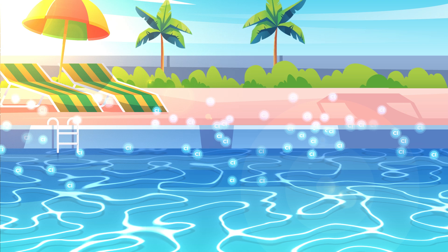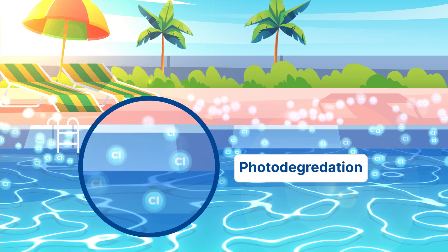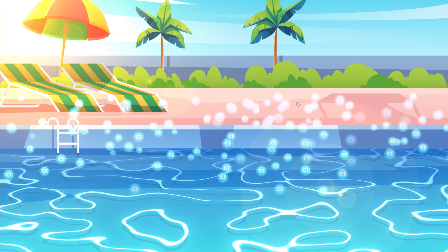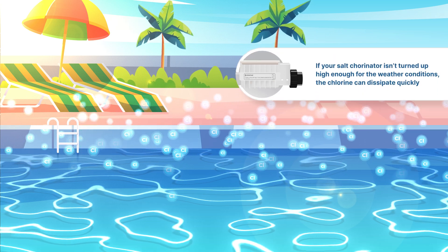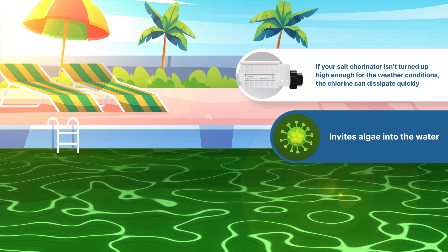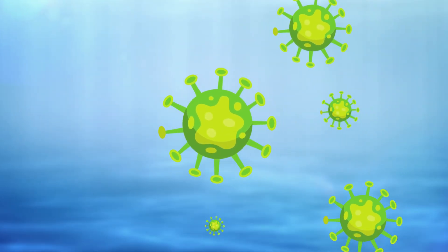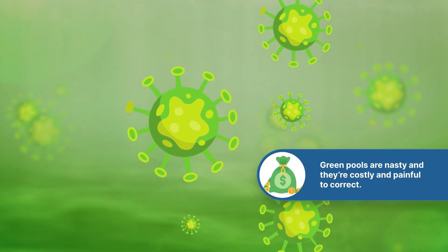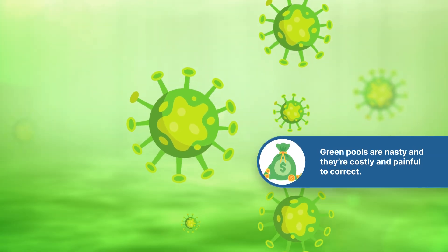Chlorine breaks down in the sun, a process called photodegradation, and it also escapes into the air, a process called off-gassing. So if your salt chlorinator isn't turned up high enough for the weather conditions, the chlorine can dissipate quickly, which invites algae into the water. And when the algae starts marching in, it doesn't take long before it takes over and turns the water green. Green pools are nasty, and they're costly and painful to correct.